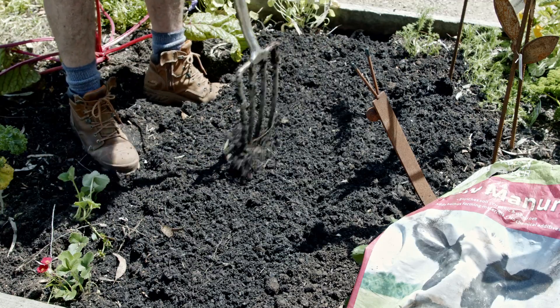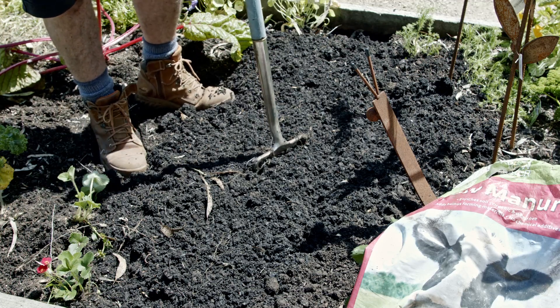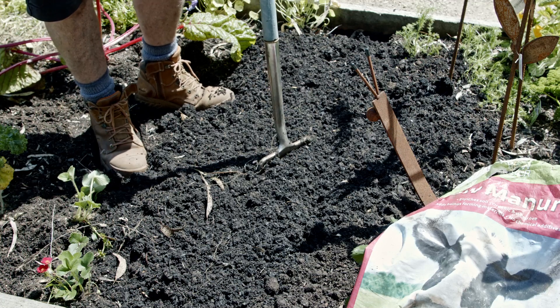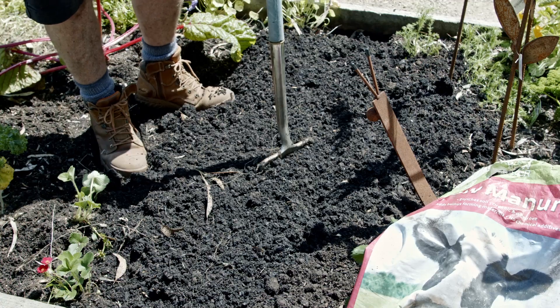At the same time, you could add some fertilizer. If you're preparing a vegetable garden, for instance, it's a good idea to add some sort of fertilizer like blood and bone just to help get the plants going.